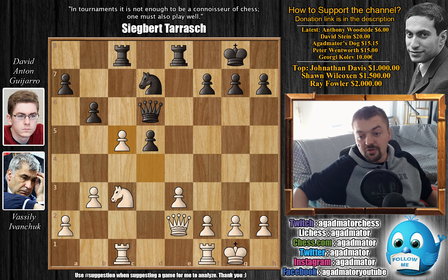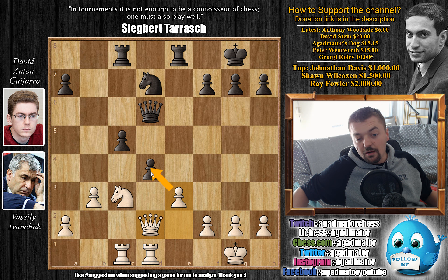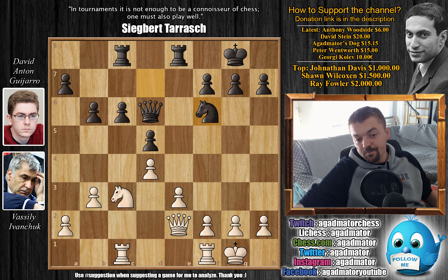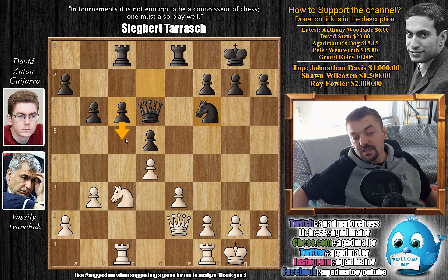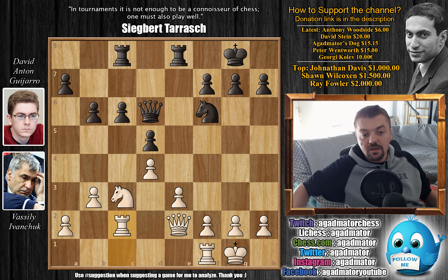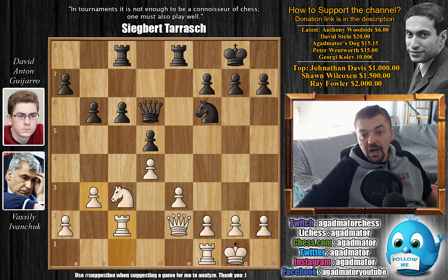After Qe2, Nf6 brings the knight to a knight square. Knight to e4 could be an idea at some point, also strengthening the d5 pawn if c5 is ever to be executed. Ivanchuk plays Rc2, with plans of either doubling rooks on the c-file, or perhaps even bringing a rook to a1 and then trying to break through on the queenside. Still c5 is not played — Rc7. Still waiting on the execution of c5. We have Rfc1 and now Re7.